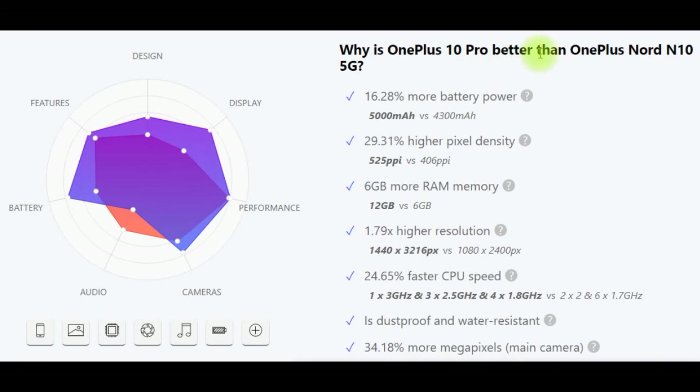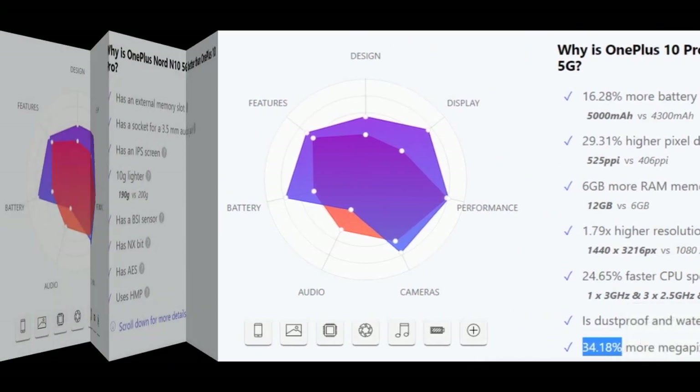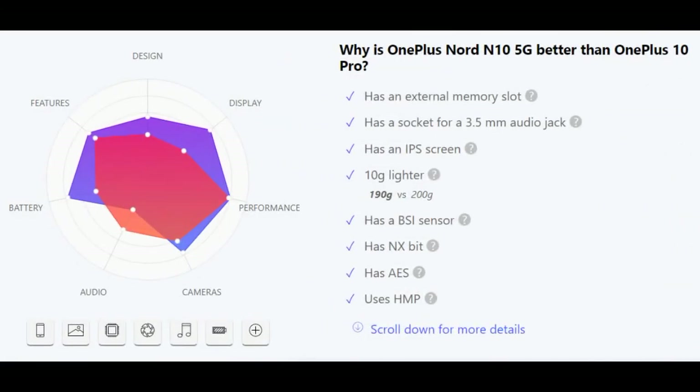Why is OnePlus 10 Pro better than OnePlus Nord N10 5G? More battery power (16–28% more), higher pixel density (29–31% higher), more RAM, higher resolution, faster CPU speed, is dustproof and water resistant, and more megapixels on the main camera (34 vs 18%).